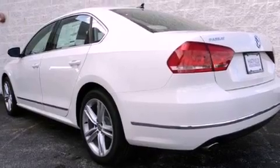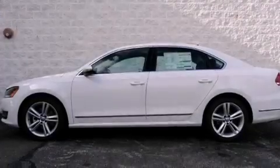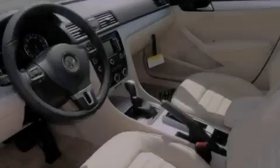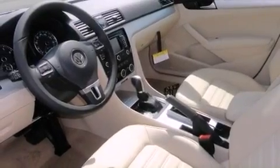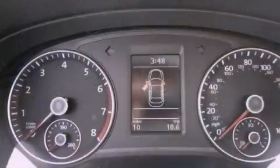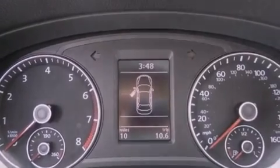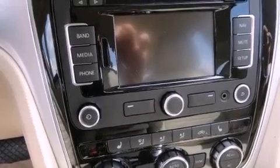Features include a power moonroof, a navigation system, cruise control, a CD player, a leather-wrapped steering wheel, a passenger side vanity mirror, a security system, a traction control system, air conditioning with automatic climate control, and the heated seats can warm you up in seconds, keeping you and your passengers comfortable the whole trip.